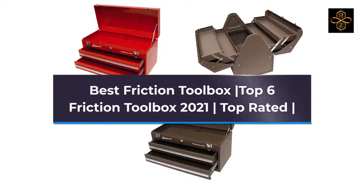Best Friction Toolbox: Top 6 Friction Toolbox 2021, Top Rated.